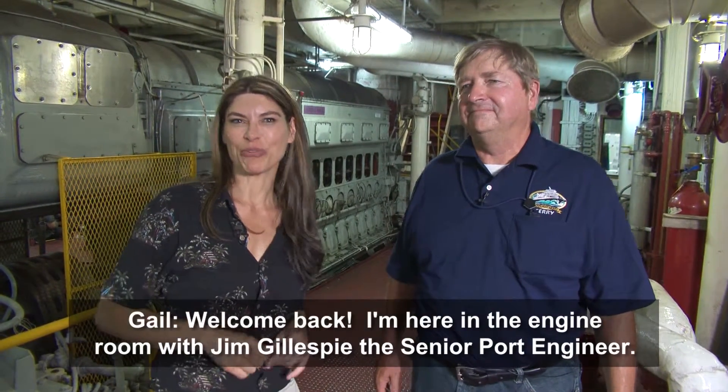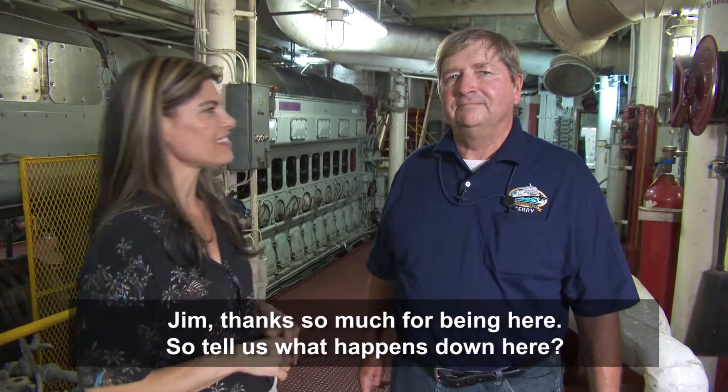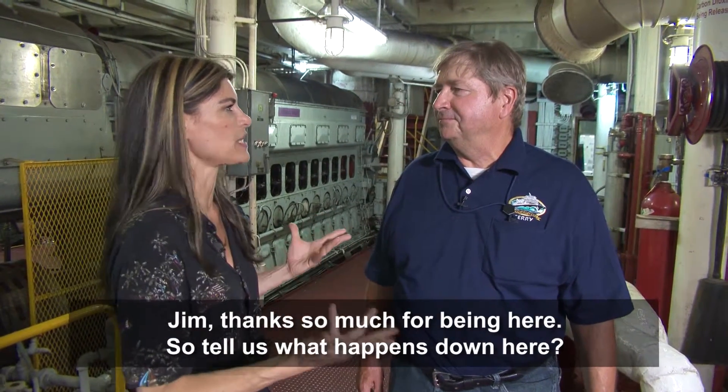Welcome back. I'm here in the engine room with Jim Gillespie, the senior port engineer. Jim, thanks so much for being here. So tell us what happens down here.